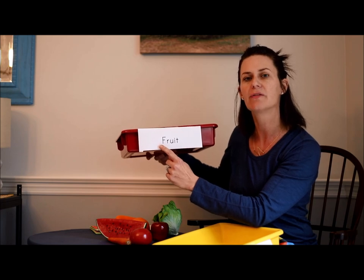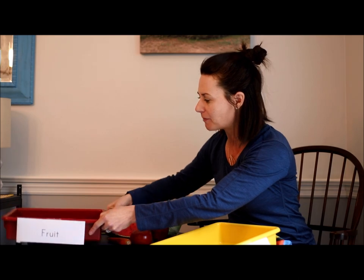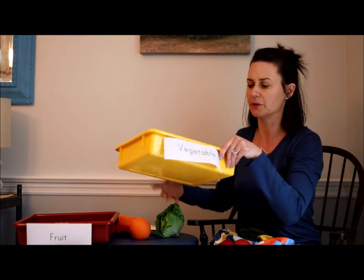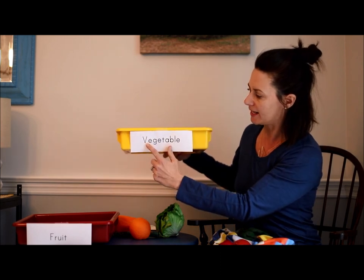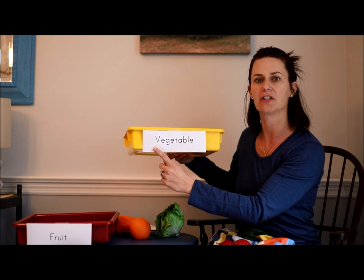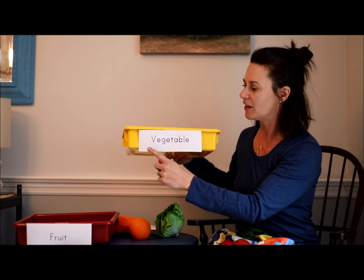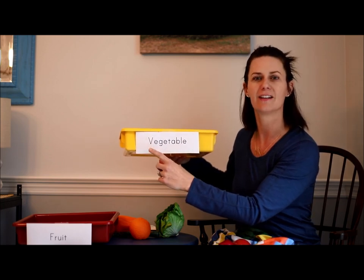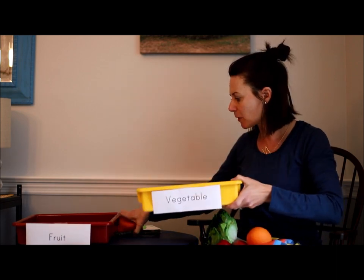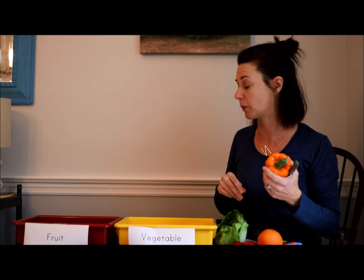Can you make that sound too? F, F, F — good job. I'm going to put my fruit bin right here. And I have a bin for vegetables. Vegetables is a nice long word that starts with the letter V, and V says V, V, V. Can you make that sound too? V, V — good job. So I'm going to move all of this food onto my lap and sort them according to which ones are fruits and which ones are vegetables.